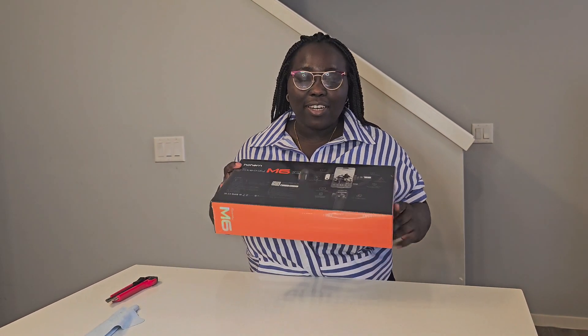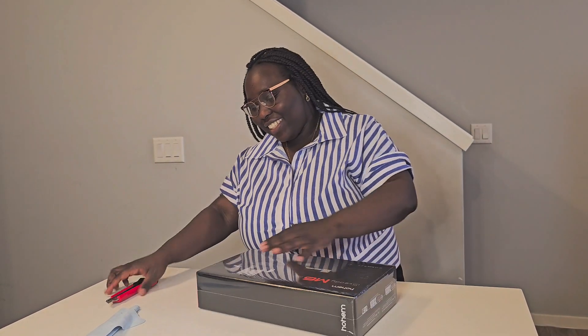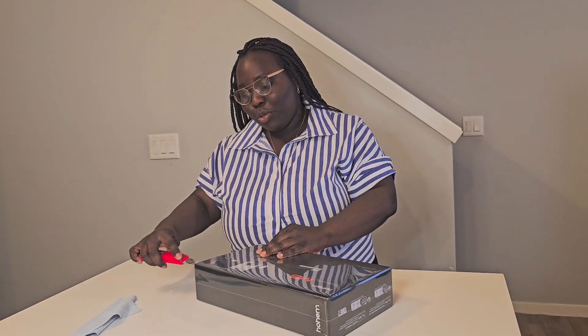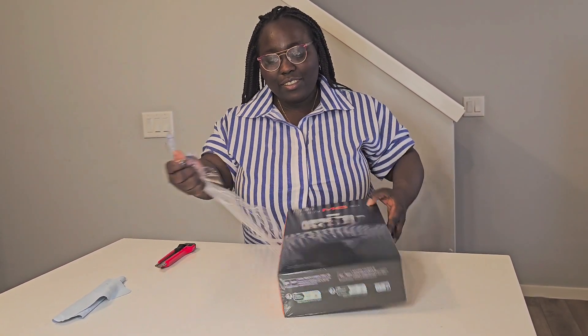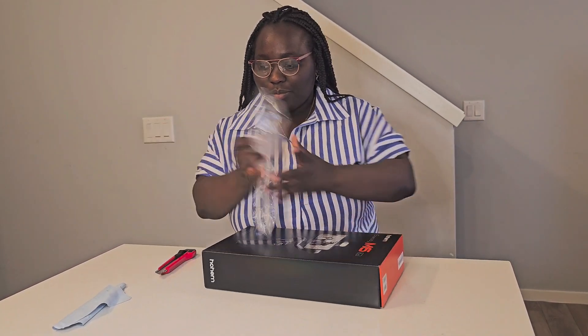This is what I got! Let's open it. Remember kids, cut the box away from you — and I always forget. And this came in the Amazon box — I think it was a mistake or something.